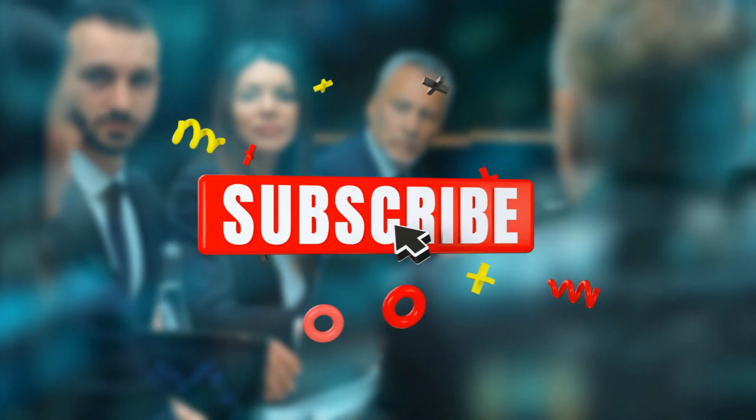Don't forget to subscribe to our channel and hit the bell icon so that you will be notified each time we upload amazing videos like this. Stay tuned and let's get started. Here are some of the crazy tools that people don't really know about.